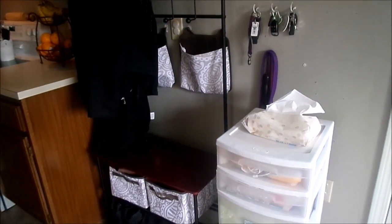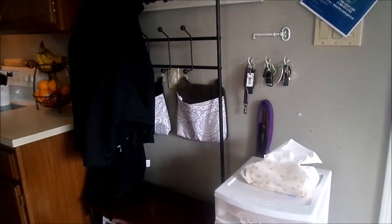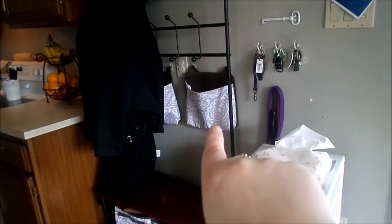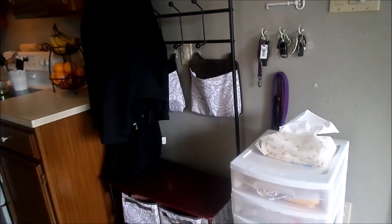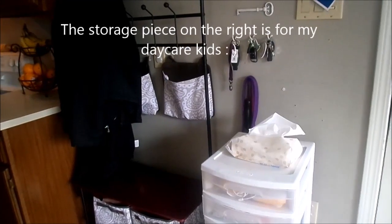Another organizational system that's really helping our family is having an entryway drop zone. We have a coat closet but it's not near our entryway, so having a designated spot right when you walk in really helps. We have these hooks here where guests can put their coats. We have two bins — one for my husband and one for me — for pocket clutter, so as we walk in the door our cell phones, wallets, and anything like that go right into these bins instead of cluttering up countertops. We also have a designated place for keys and shoes.